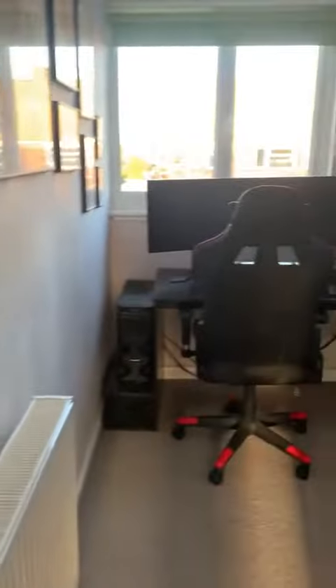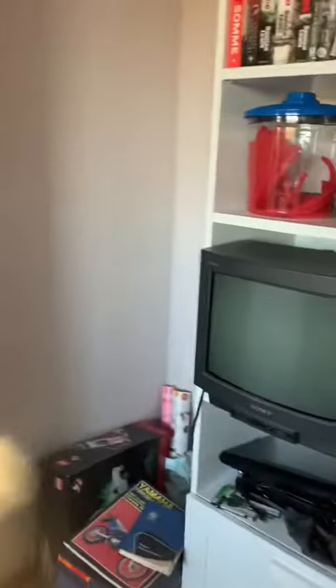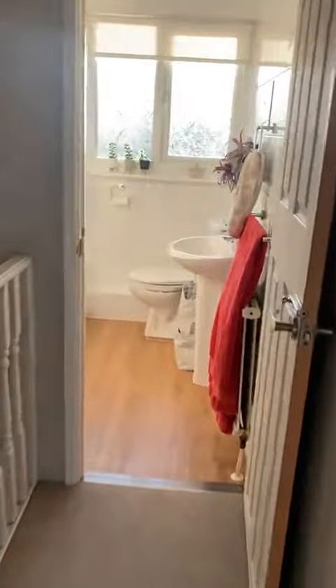Upstairs, as I say, four bedrooms and you've got an ensuite as well. The smallish room — current owners have got this as a study and gaming room, but you could easily get a cot in here. And then the family bathroom.